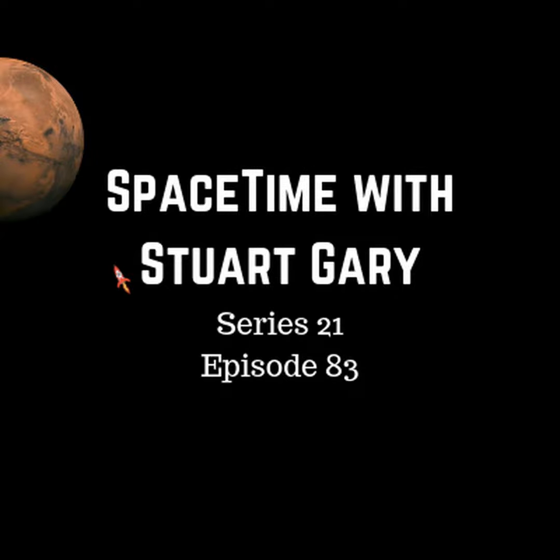This is Spacetime, Series 21, Episode 83, for broadcast on the 19th of October, 2018. Coming up on Spacetime: a new hypothesis showing how ancient Mars could have had life, China ready to explore the lunar far side, and what happens when a white dwarf and brown dwarf collide.